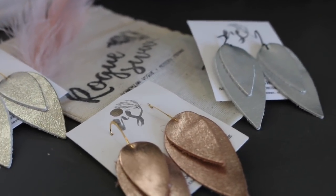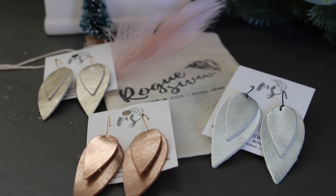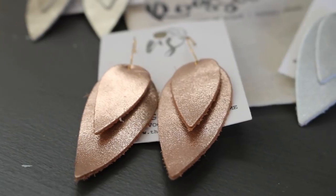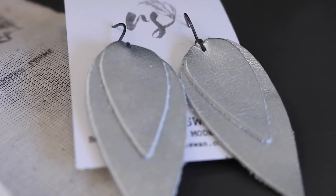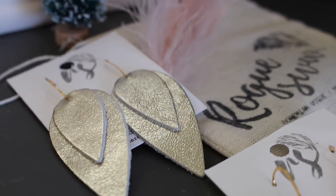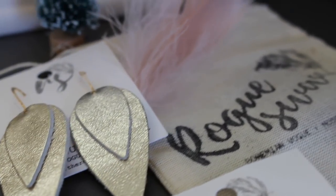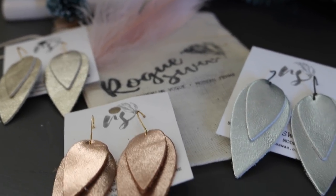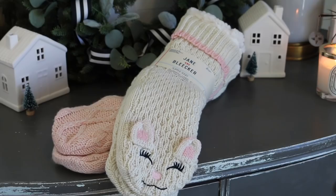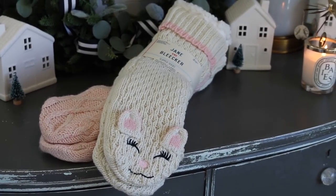For the jewelry lover, we have some beautifully handmade earrings from Rogue Swan. They come in several different colors — we have rose gold, a really pretty silver which is great for this time of year, and a pale gold which is more traditional. They retail for $32 and are handmade with love using genuine leather and nickel-free earring posts. I have a coupon code for you guys to get 20% off down below.